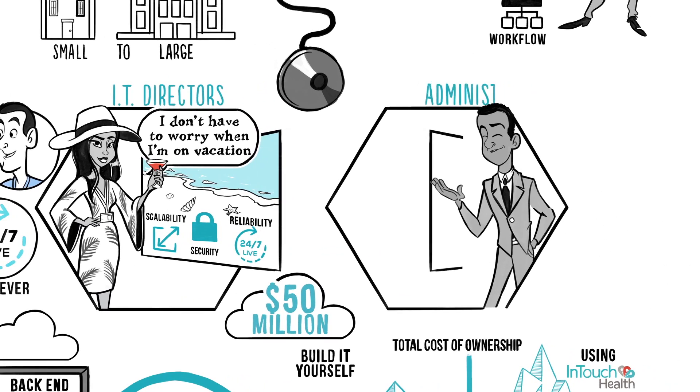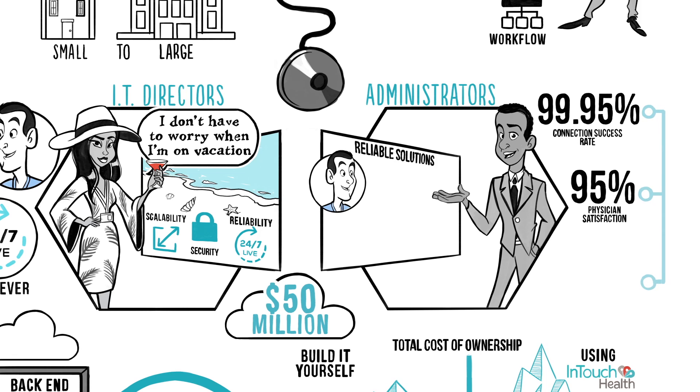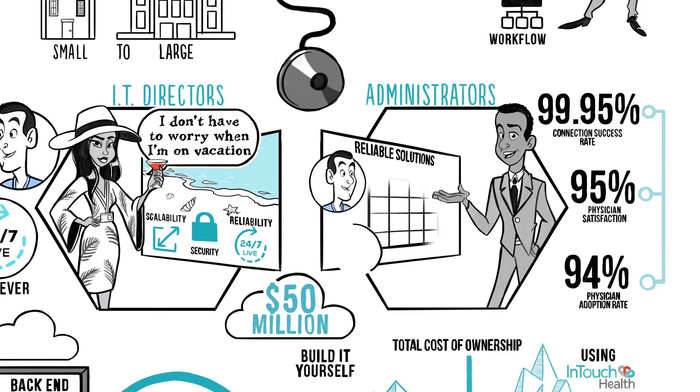For administrators, our solutions are so reliable and easy to use, they ensure clinician satisfaction and adoption. This all boils down to happier patients and higher ROI.